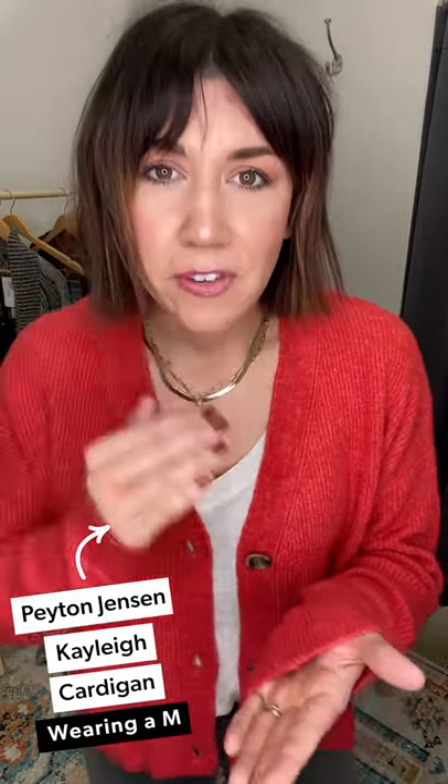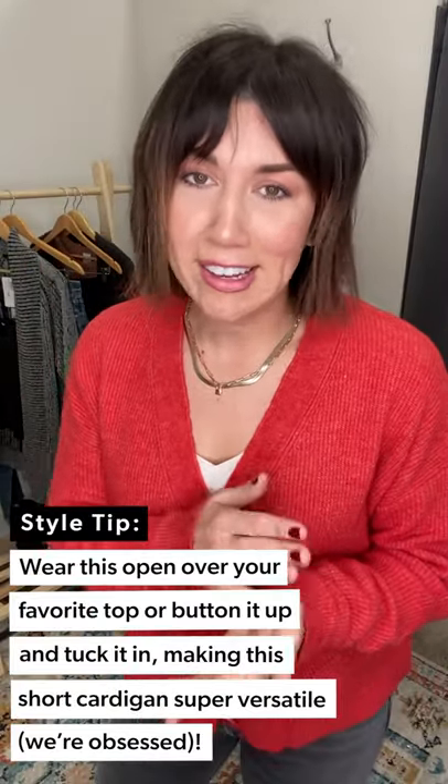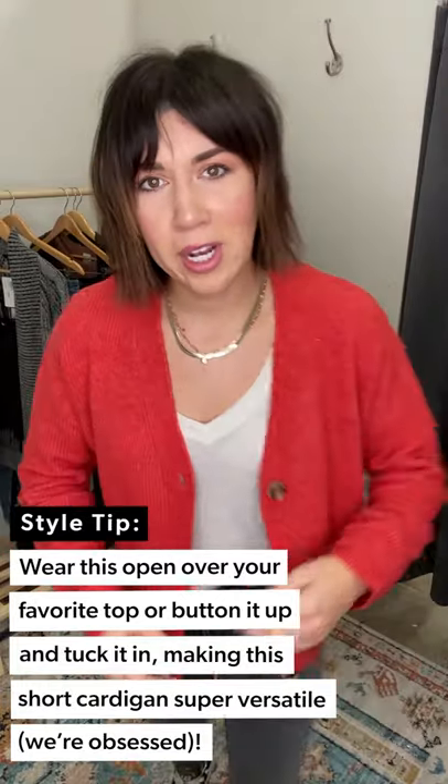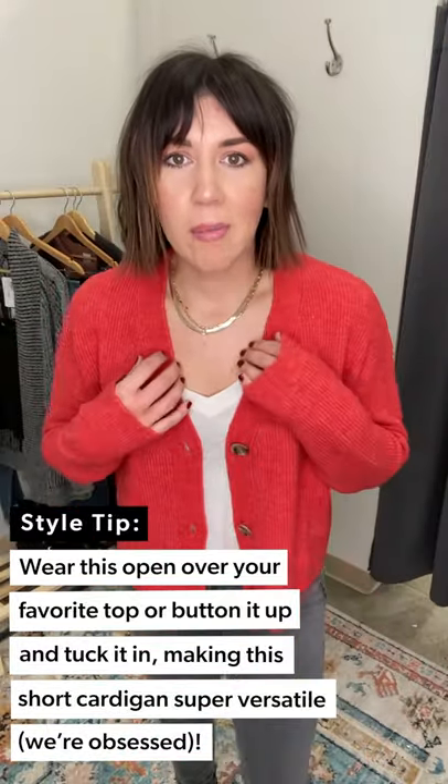Hi guys, we're talking all things cardigans today. But first, Holly's daily deals - back with Payton Jensen's Kaylee Cardigan, originally $88, just $58 today only. This color is absolutely stunning. If you haven't gotten yourself a holiday outfit yet, we found it for you right here in this little cardigan.